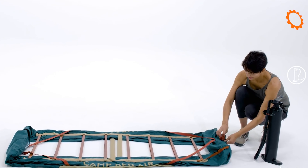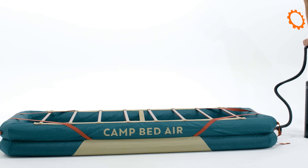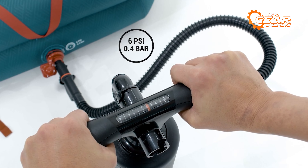Now inside this shelter, you need a cozy sleeping arrangement. So why not check out the Quechua Camp Bed Air? This 79-inch inflatable camping bed is designed by a team of camping enthusiasts who wanted to create a super comfortable bed for a great night's sleep.